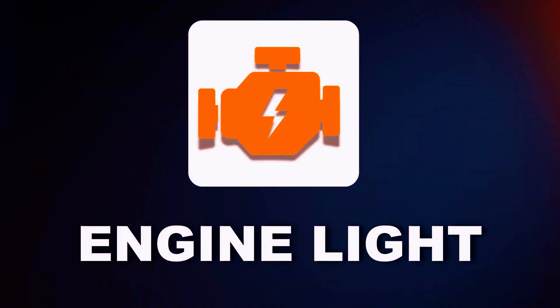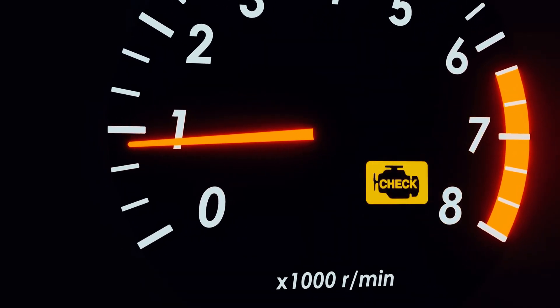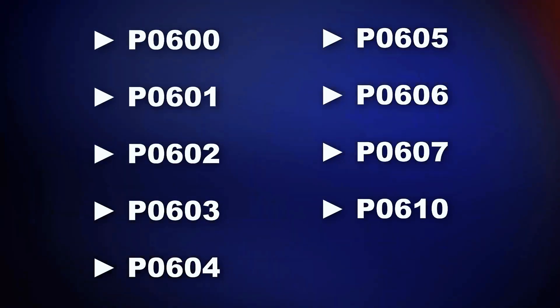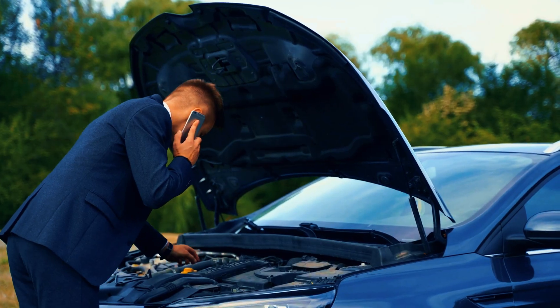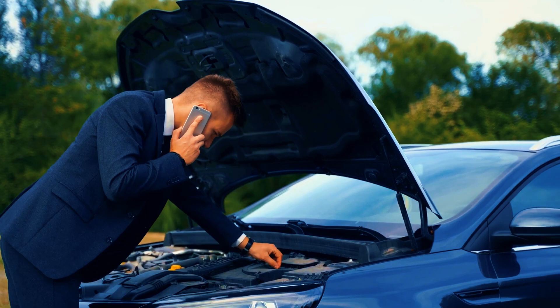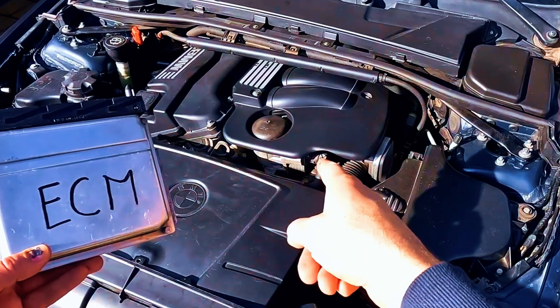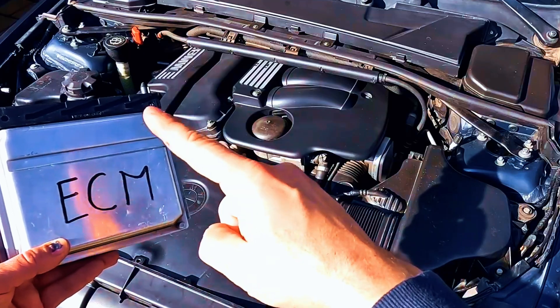Symptom one: the check engine light that won't quit. First up, that check engine light that won't go away, no matter what you replace. You scan for codes, it says sensor fault, you replace the sensor — still on. You check the wiring, the connectors, everything looks perfect. Here's the catch: sometimes it's not the sensor that's bad, it's the ECM sending or reading bad data.